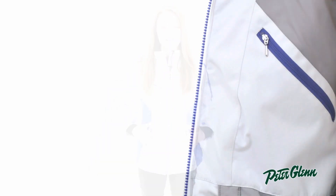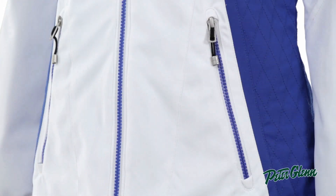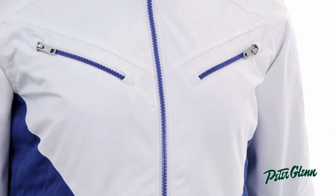This jacket also has plenty of features. There are pockets on the inside — there's one zippered, one mesh — and two pockets on the outside at the waist, as well as two on the chest, so there's plenty of places for your stuff.